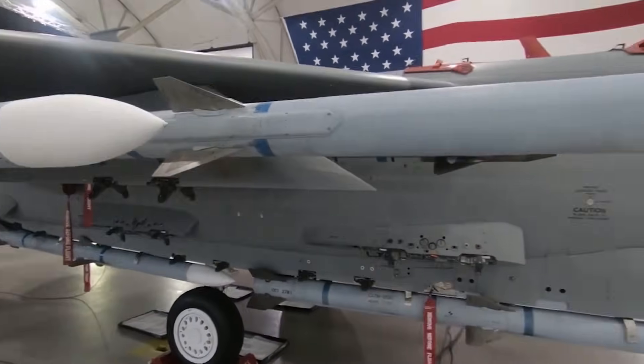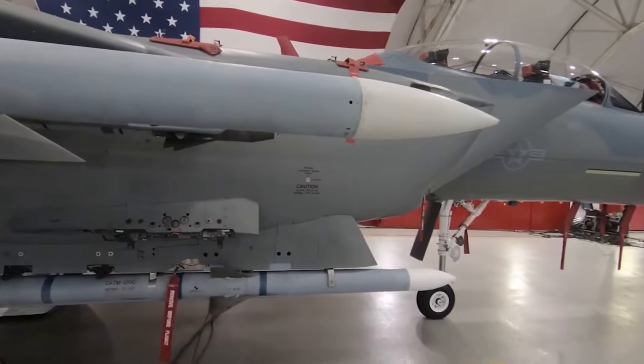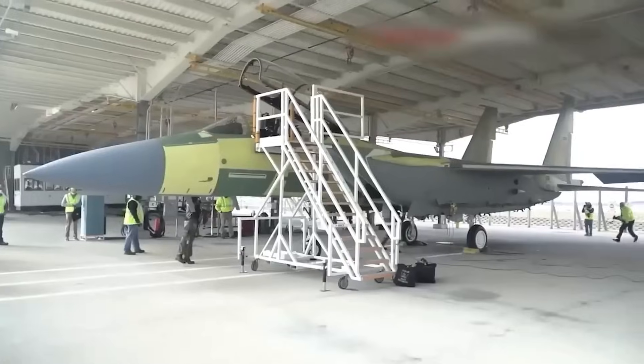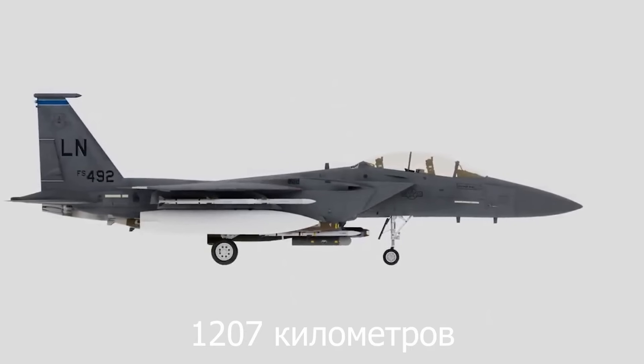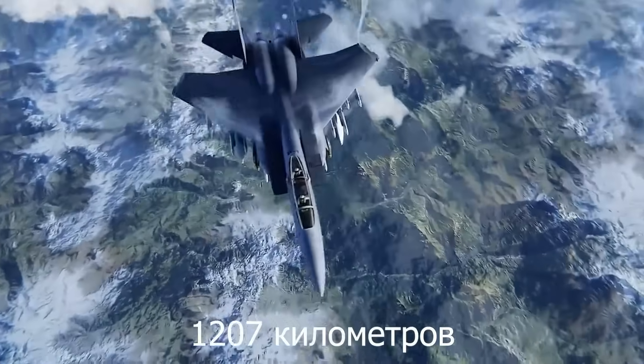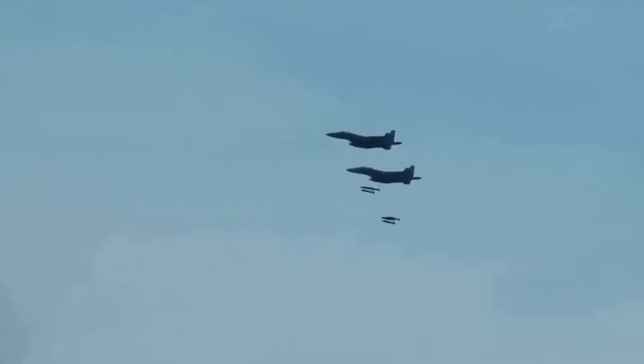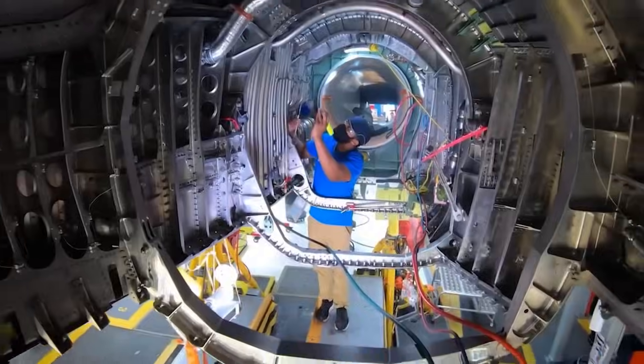The arsenal includes air-to-air and air-to-ground missiles, guided bombs, and the capability to integrate hypersonic missiles, including advanced developments from the U.S. Air Force. Thanks to its range of up to 750 miles without refueling, the F-15EX can carry out missions at considerable distances from its base. The aircraft is equipped with more fuel-efficient engines.